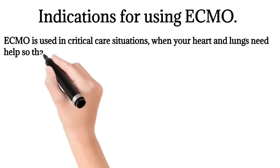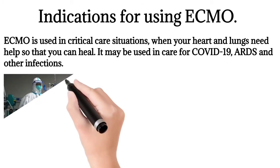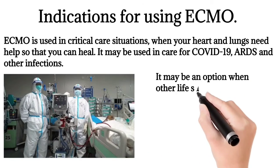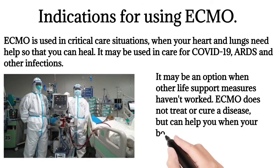It may be used in care for COVID-19, ARDS, and other infections. This does not treat or cure a disease, but can help you when your body temporarily cannot provide your tissues with enough oxygen.